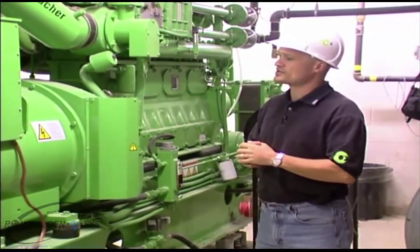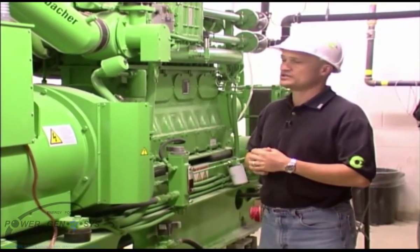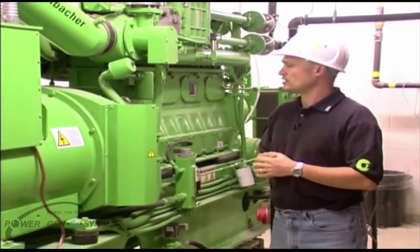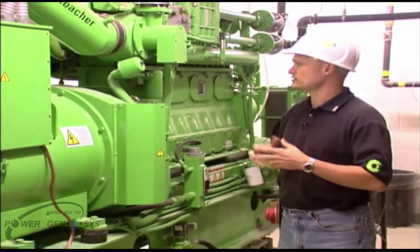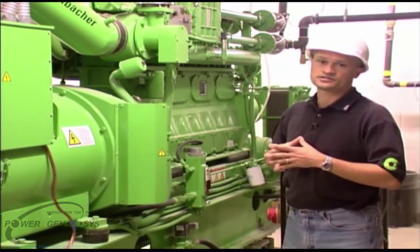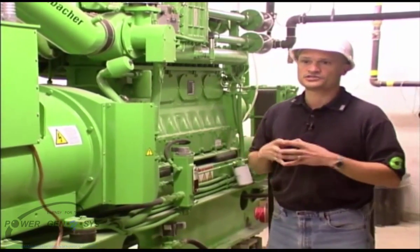This engine has been sized to handle the emergency loads, and in addition to keep the building sustainable in a prolonged outage, and to do that efficiently by means of transferring all of the thermal energy coming from the engine's oil cooler, jacket water, and exhaust systems, and putting that energy into the building's heating systems and domestic water systems.